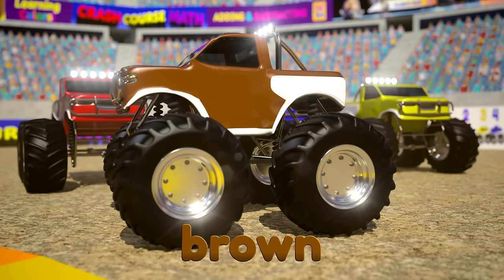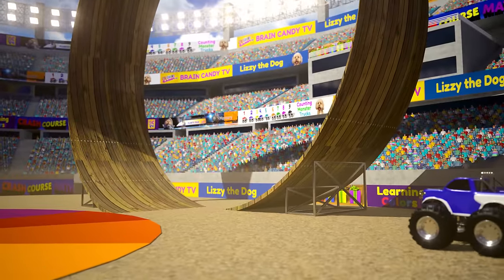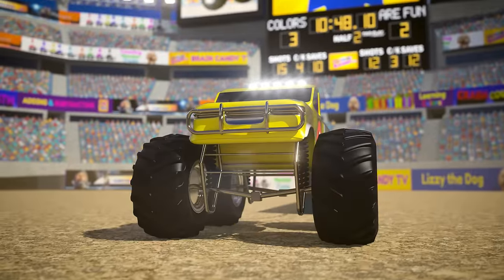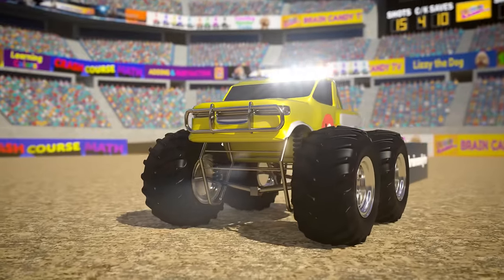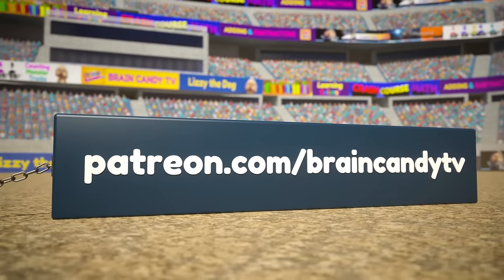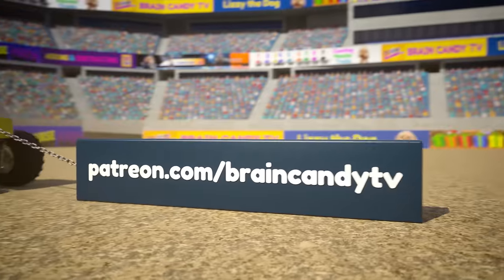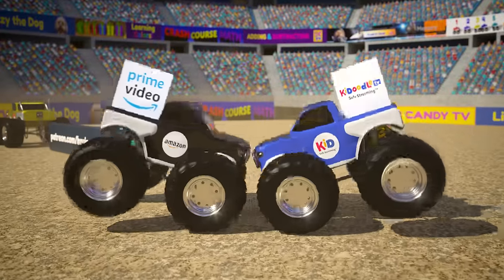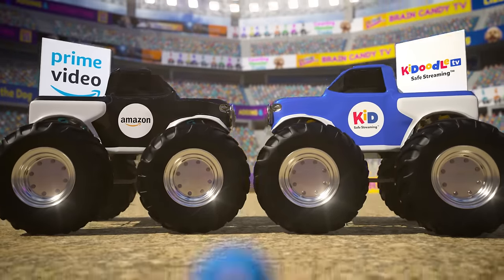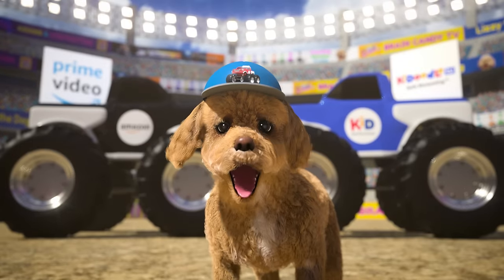Stay tuned for more color mixing fun with our cool stunt jumping monster trucks! Hey parents! If you and your brainiacs have been enjoying Brain Candy TV and would like to help support our show, please check out our Patreon page at patreon.com/braincandyTV. You can also support us by watching on Amazon Prime Video or on the fantastickadoodle.tv app. Thanks for helping us continue to create fun educational resources for kids around the world!